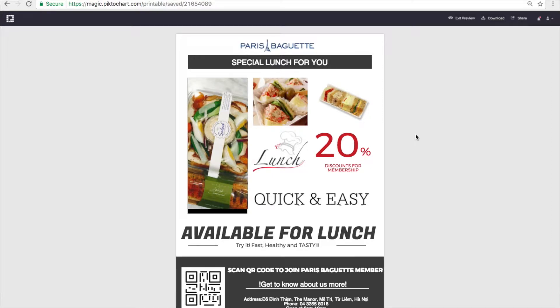Hi, this is a reflection video for the promoter batch. I chose to make a poster to advertise the product in Paris Baguette. As you can see in the photo, I chose to advertise sandwiches selling for brunch at Paris Baguette.